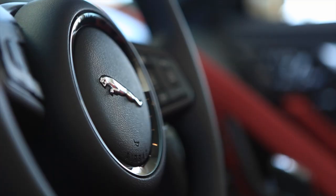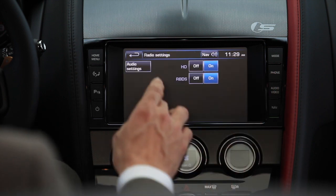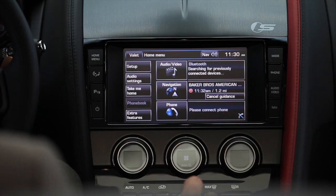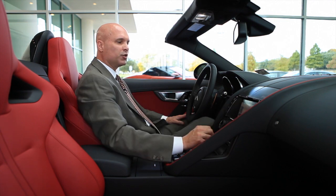The 8-inch screen gives you very clear and simple access to things like navigation, the audio system, HD radio, and of course you can connect your phone through Bluetooth. From your home menu, you can touch the screen and choose phone, navigation, or audio-visual.